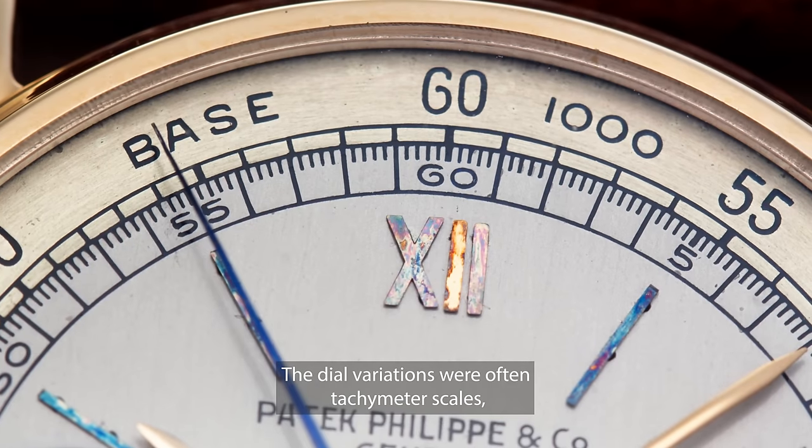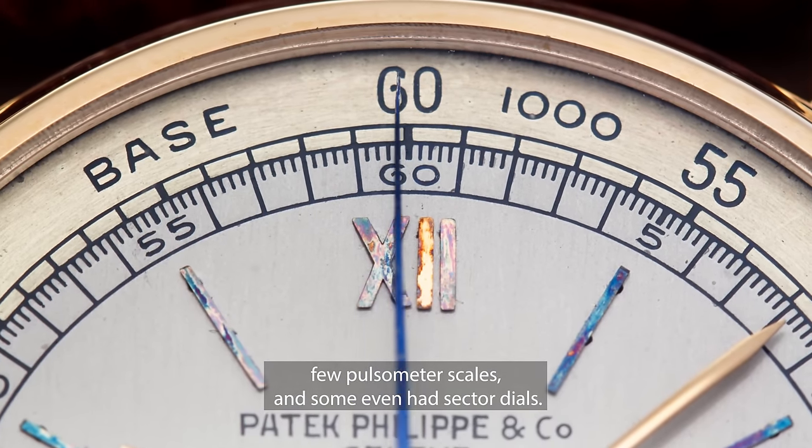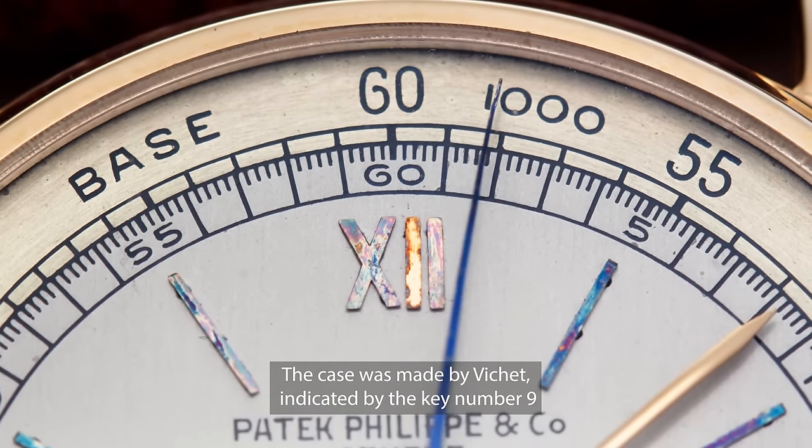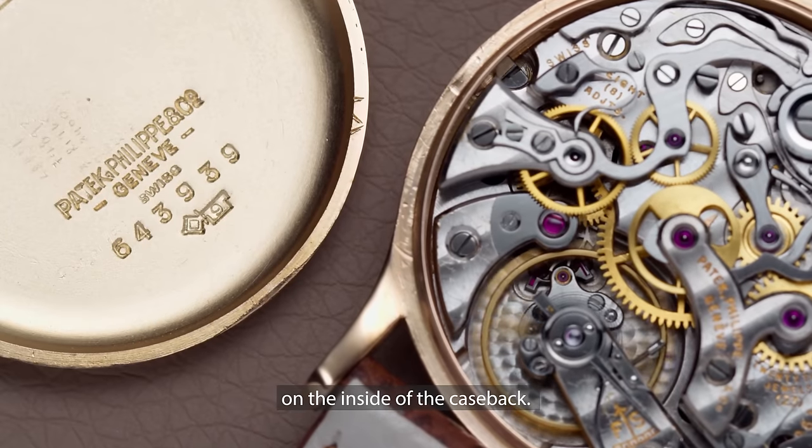The dial variations were often tachymeter scales, few pulsometer scales, and some even had sector dials. The case was made by Viché, indicated by the key number 9 on the inside of the case back.